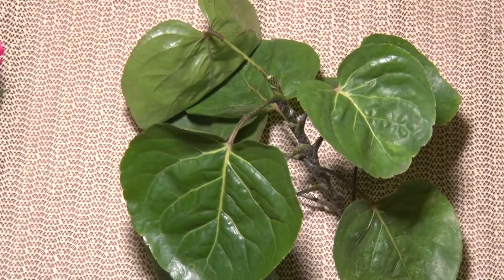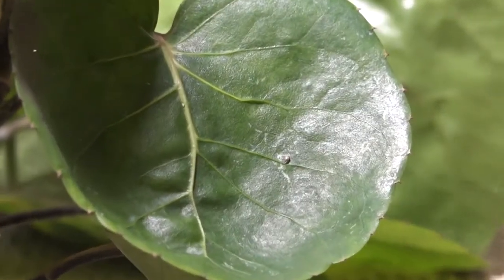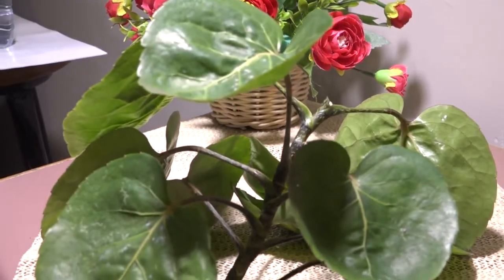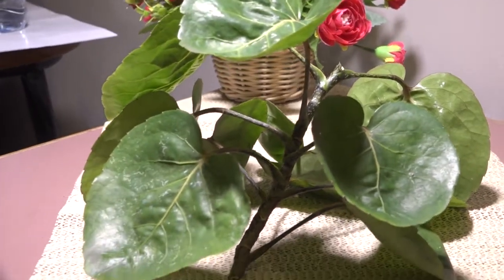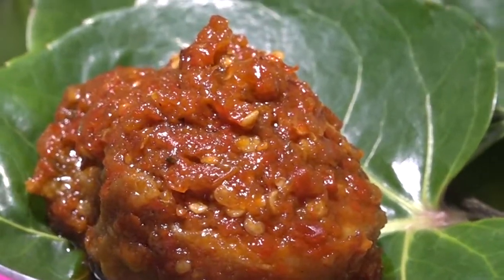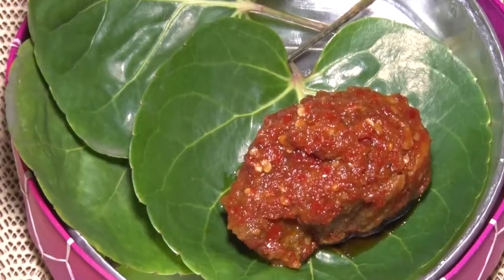Sesuai dengan namanya daun mangkok, berbentuk cekung serupa mangkok. Karakter itulah yang membuatnya dimanfaatkan sebagai wadah. Di Indonesia Timur, daun mangkok dipergunakan untuk wadah papeda atau lauk ikan.